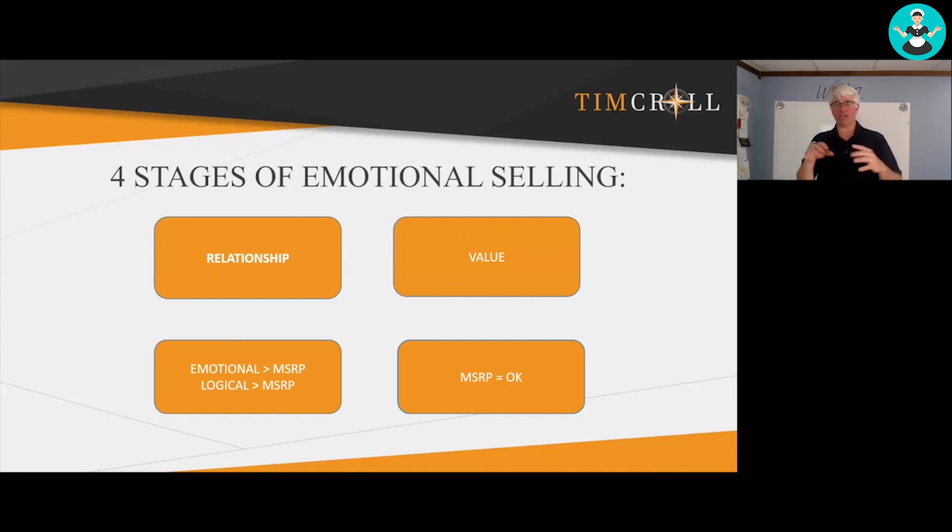And once you've done these three steps, you get to the last and final stage, which is: you put down the price and the MSRP is okay.